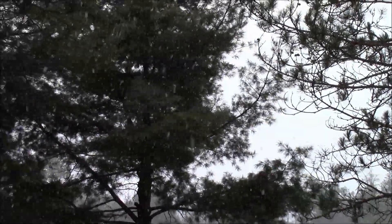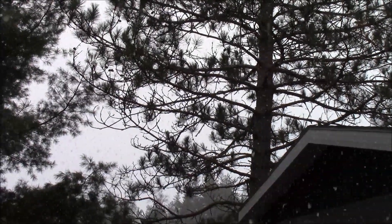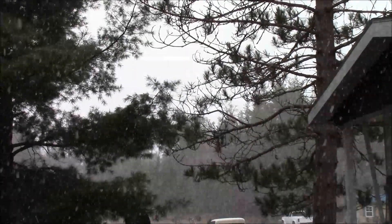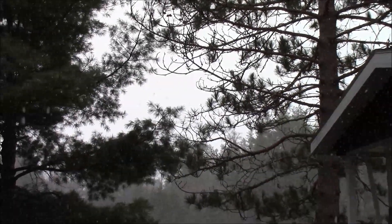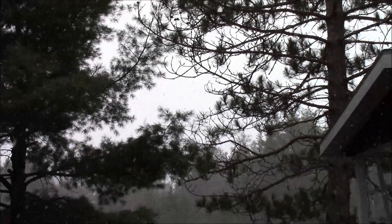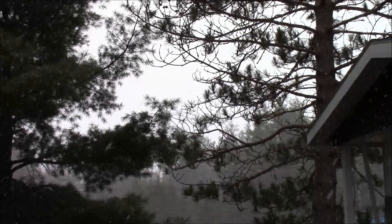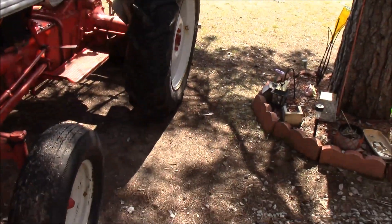Hey everybody, Troy from the Do-It-Yourself World and the Off Grid Project. This is why we're not supposed to plant here until June 1st — we got quite the snowstorm coming down. Pretty heavy. So much for spring gardening. We got everything inside and it's going to be freezing for the next seven days and snowing. Winter is back with a vengeance.